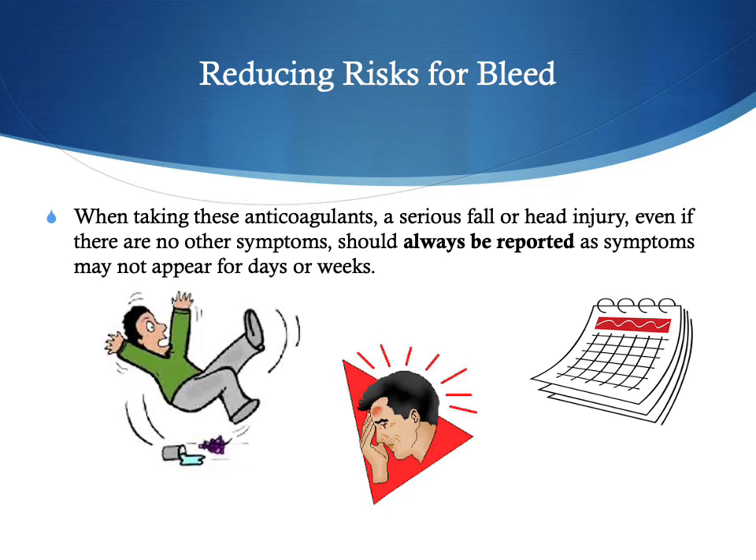It is critically important to know that when a patient is taking anticoagulants, a serious fall or head injury — even if there are no other symptoms — should always be reported. Symptoms may not appear for days or weeks. If they hit their head today and feel fine, make sure someone knows there was a fall with a head injury. It may not show for another day, week, or even month. That way, providers know the patient is on anticoagulants and had a fall in the prior days or weeks.